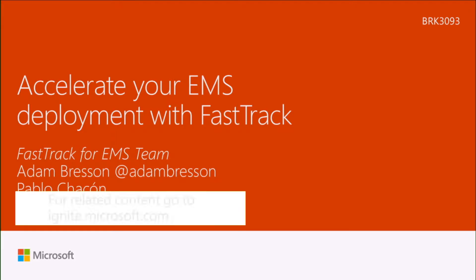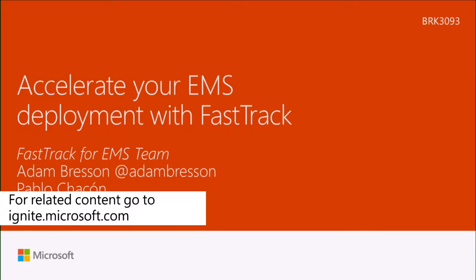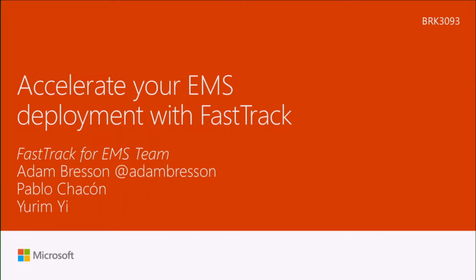Good morning, everyone. How are you doing today on the last full day of Expo at Ignite? I want to welcome everyone today to accelerate your EMS deployment with FastTrack.